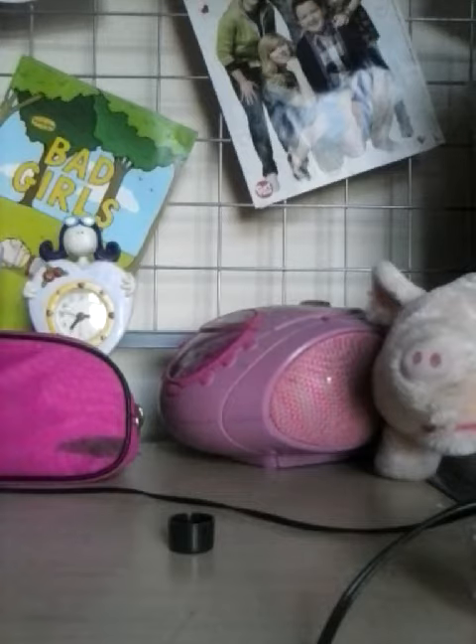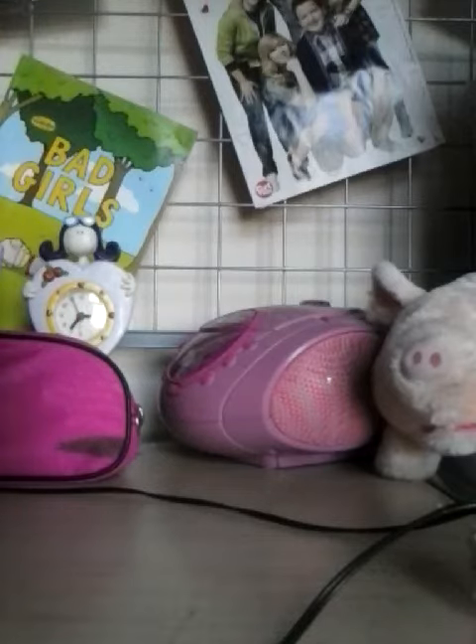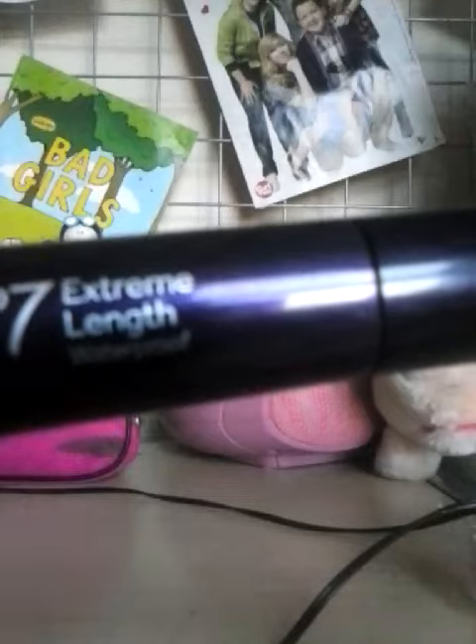It's a very nice tint, like self-tanning. I've also got a coral kiss number seven high shine lip gloss, as you can see, very nice. And an extreme length waterproof number seven mascara.